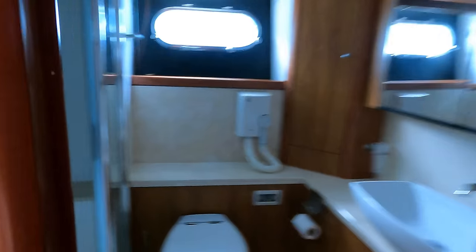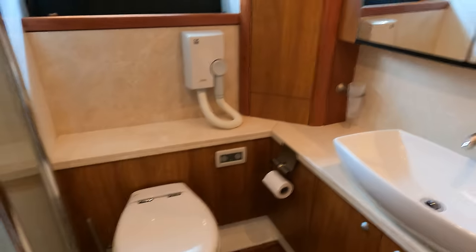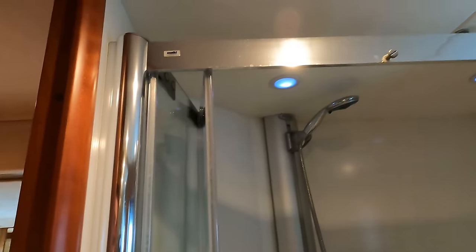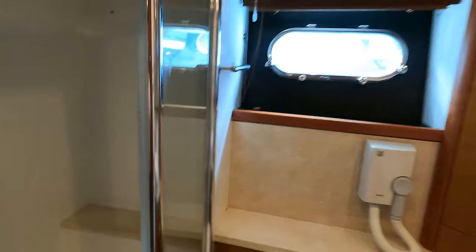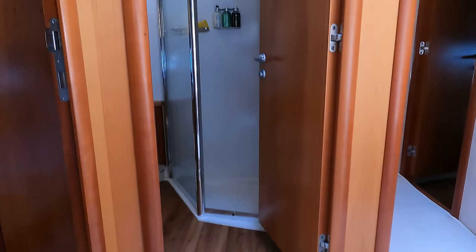Hidden behind the door is the master ensuite - very similar setup to the other bathrooms with a huge shower compartment.